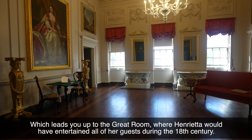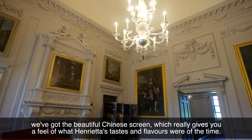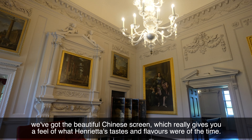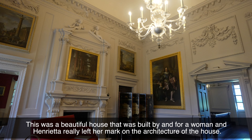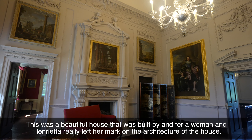In the great room you can see some of Henrietta's original collection. We've got paintings by Panini, which she owned, and the beautiful Chinese screen which really gives you a feel of Henrietta's tastes and flavours of the time. This was a beautiful house that was built by and for a woman, and Henrietta really left her mark on the architecture of the house.